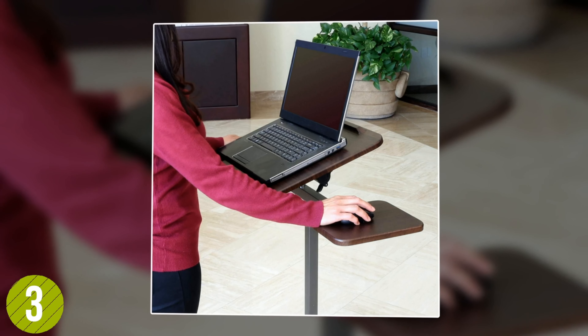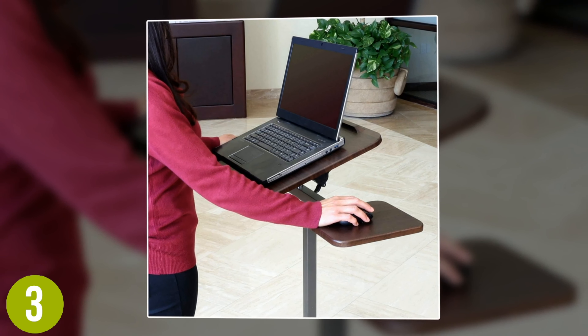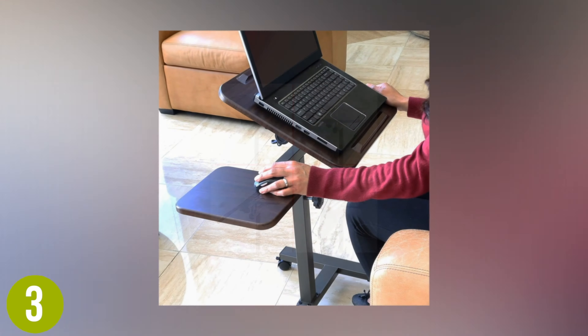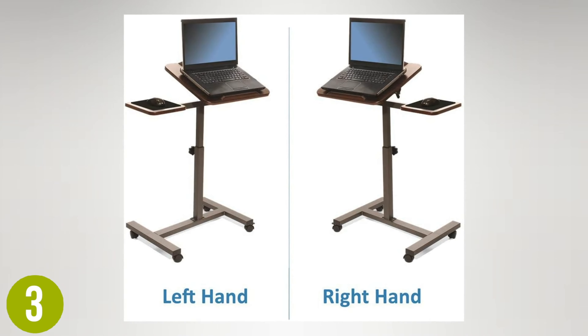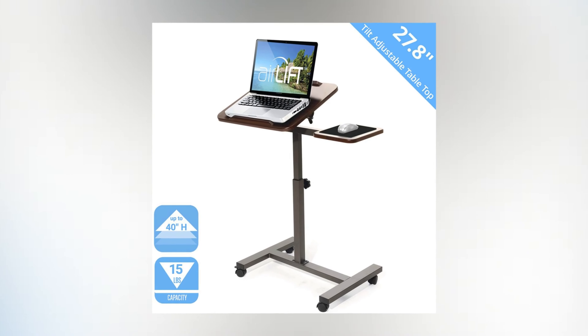Number 3: Seville Classics Adjustable Laptop Desk. Whether you prefer to sit or stand when working on your laptop, the Seville Classics adjustable laptop desk can accommodate you. The height-adjustable laptop stand adjusts between 27.5 and 40 inches in height, securing in place with a knob to provide you with a customized, comfortable workspace. Its ergonomic appeal also extends to the tilting surface that features a ledge to stop your belongings from sliding off.